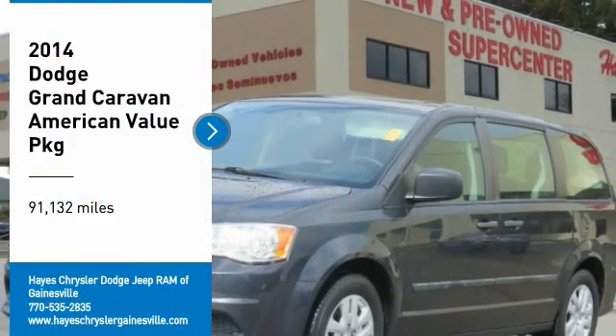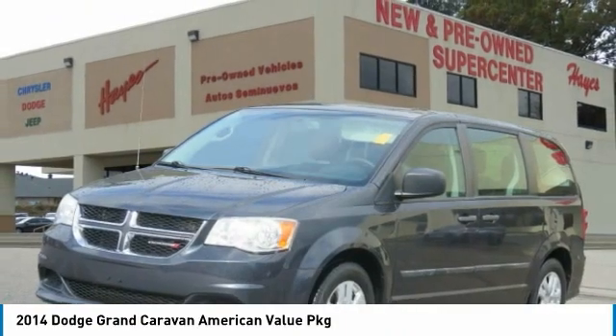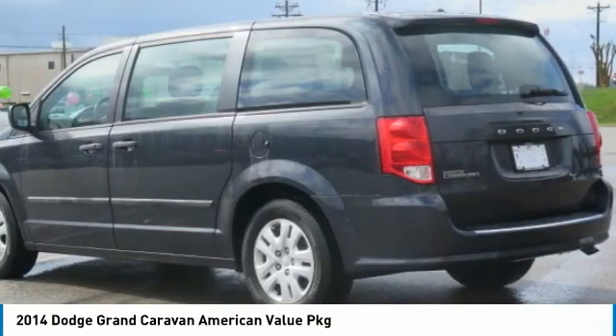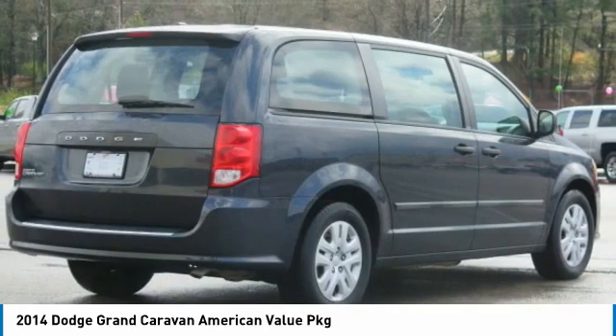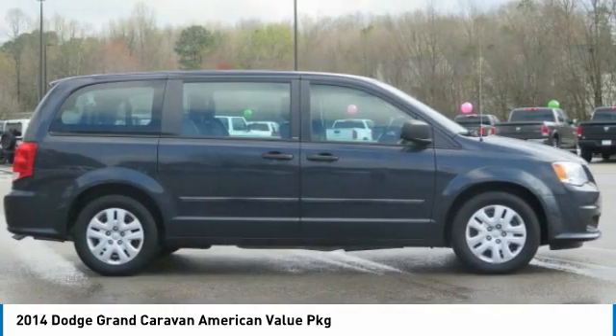You are going to love the 2014 Grand Caravan. The Dodge Grand Caravan received the government's highest front and side crash rating of five stars. Its vast interior is widely praised with an innovative seating arrangement, versatile cargo storage, and enough entertainment features to keep the kids entertained on road trips.